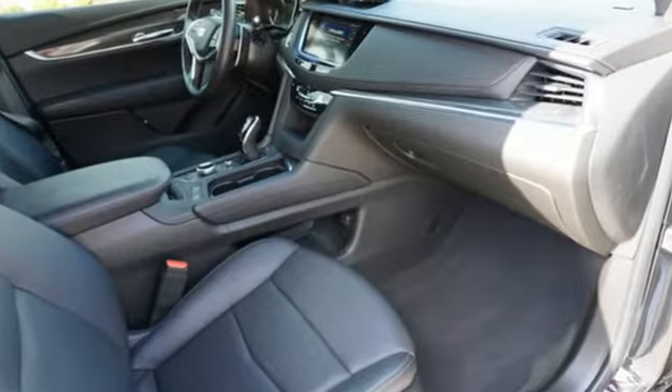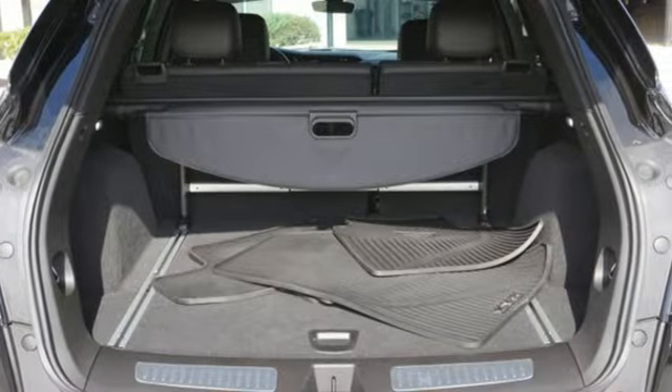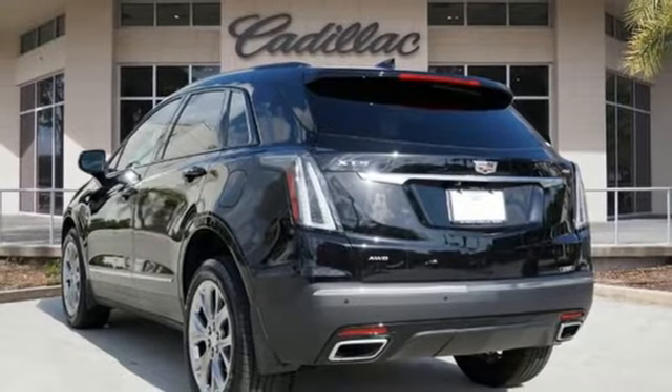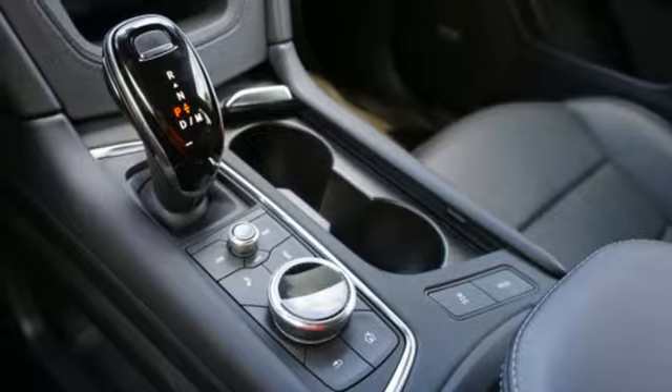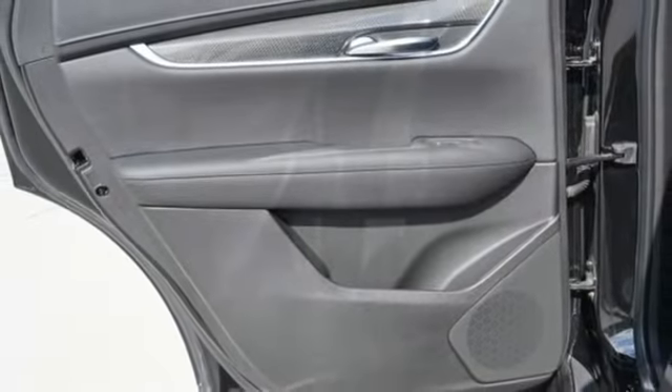V6 engine, four-wheel drive, streaming audio, Wi-Fi hotspot, front heated leather bucket seats, auto-dimming rearview mirror, AM-FM satellite radio, memory exterior door mirror settings, dual-zone climate control, front and rear parking sensors, and automatic transmission.